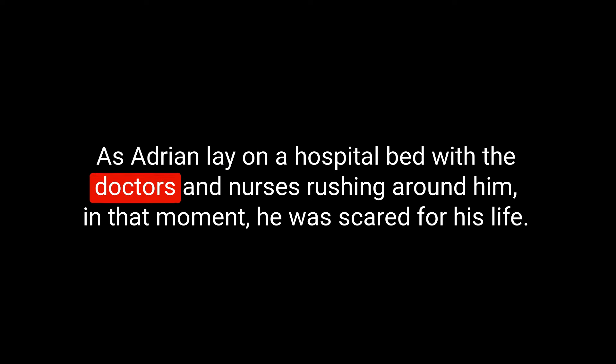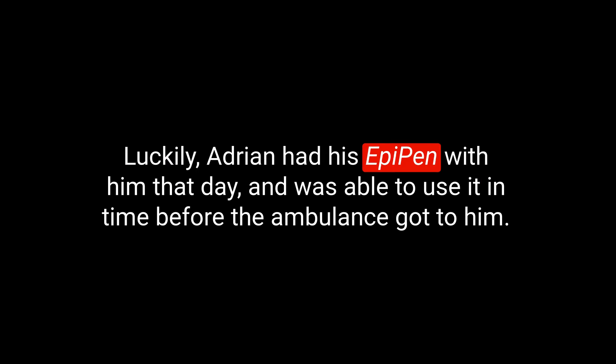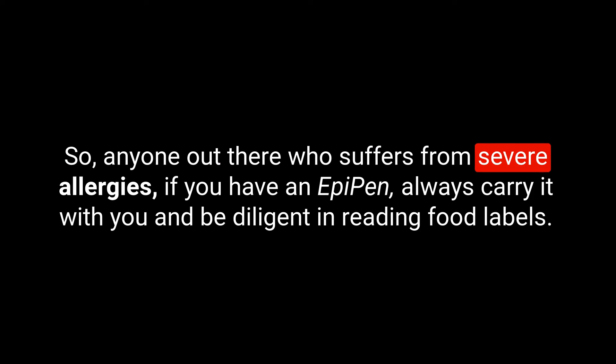As Adrian lay on a hospital bed with doctors and nurses rushing around him, he was scared for his life. He realised he needed to nip this allergy in the bud before it got any worse. Luckily, he had his EpiPen with him that day and was able to use it in time before the ambulance arrived. The doctors told him that if he had waited any longer, it could have been fatal. Living with allergies is not easy, but it's important to take them seriously — not just about avoiding certain foods, but being prepared for unexpected reactions. For anyone who suffers from severe allergies, always carry your EpiPen and be diligent in reading food labels. Don't take any chances — being prepared could just save your life.